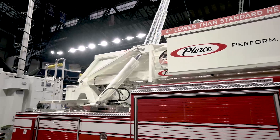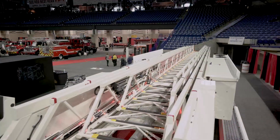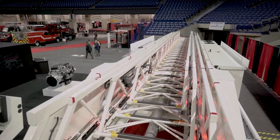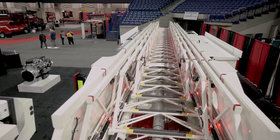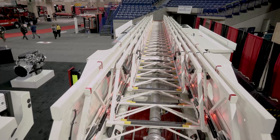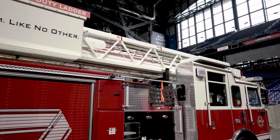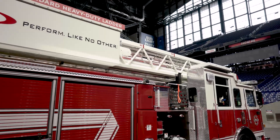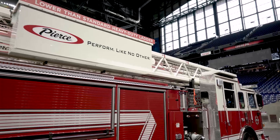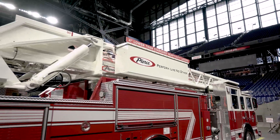This ladder is constructed of all high-strength steel. It has a vertical height of 100 feet, horizontal reach of 93 feet, and an operating range of minus 8 degrees below grade to plus 78 degrees. Tip load capacity is 750 pounds dry, 500 pounds when flowing water, and it's capable of flowing 1,500 gallons per minute — all with a 35 mile-per-hour wind load.